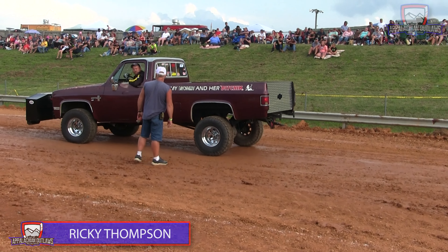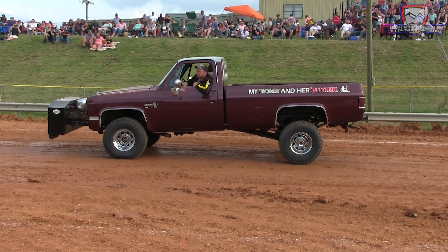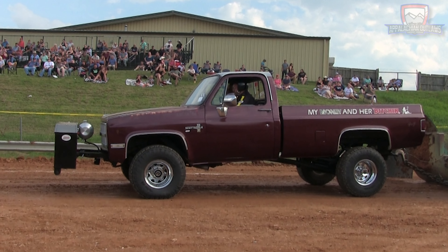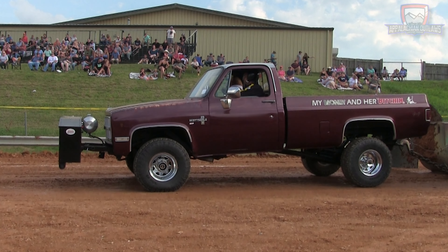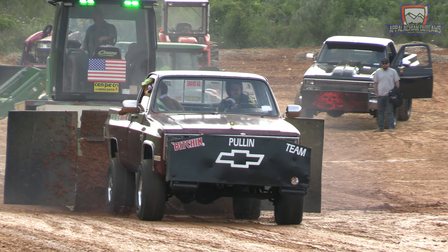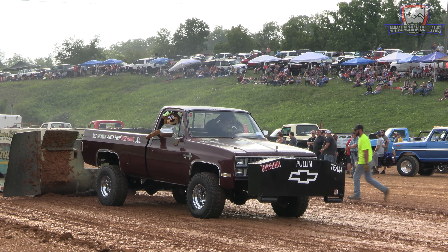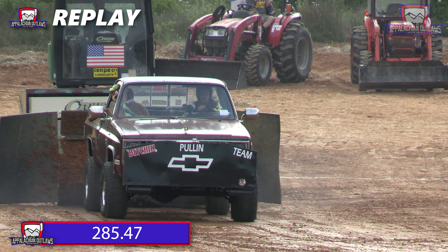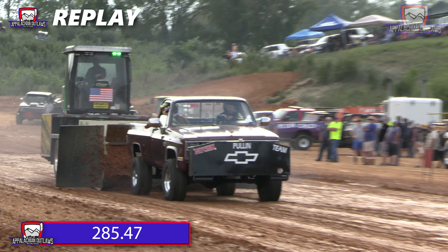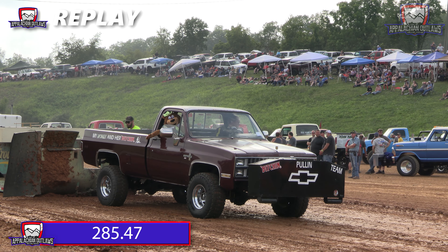That's going to bring up another Virginia truck. This is Ricky Thompson. He's made a great reputation for himself down in the Mountain Boys puller circuit and Dragon Motorsports as well — all the top running organizations in Virginia. First time hooking to the sled with the Appalachian Outlaws. Good looking square body Chevy. A respectable run put down for him — final distance going to be 285.47. Not quite enough to get up in there with the top trucks.